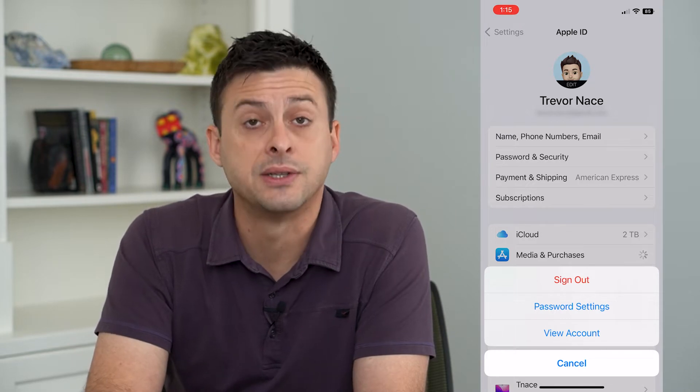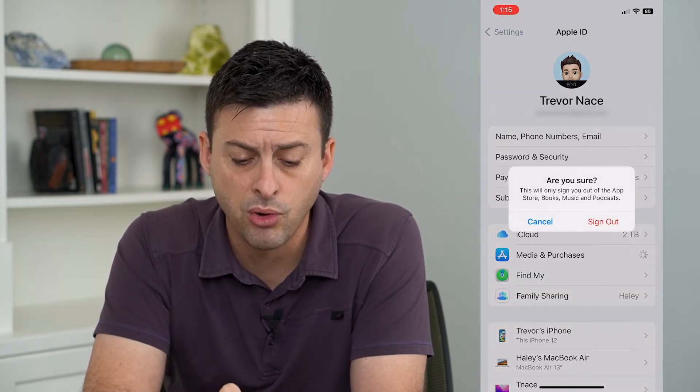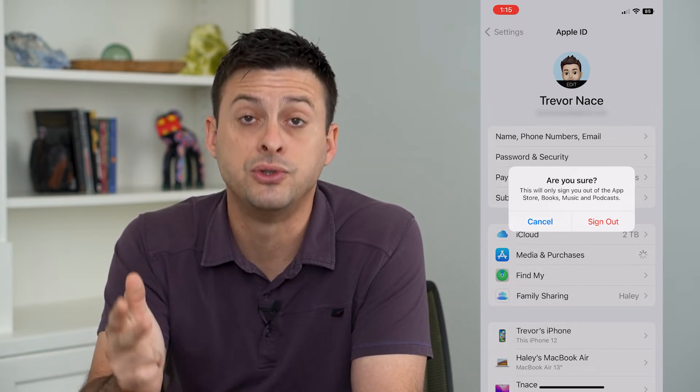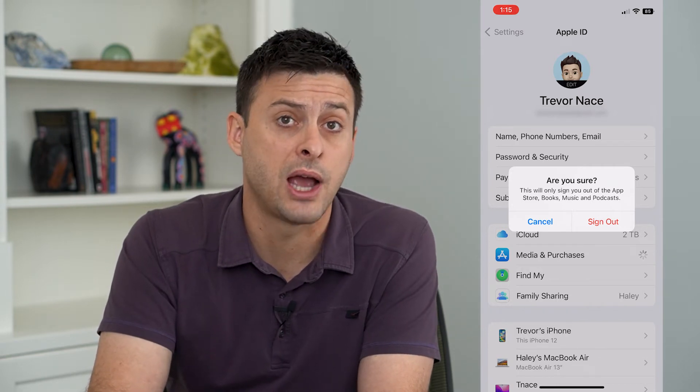It gives us the ability to sign out in red here, so I can tap that. It says this will only sign you out of the App Store, Books, Music, and Podcasts. Keep in mind, you will still be signed into your Apple ID.